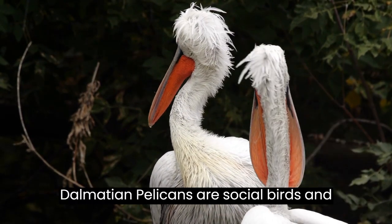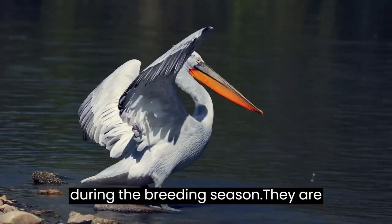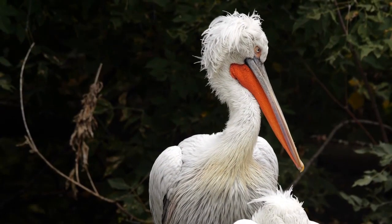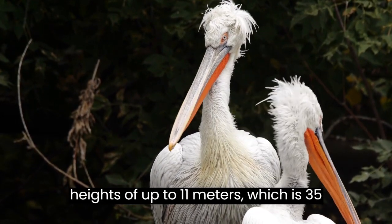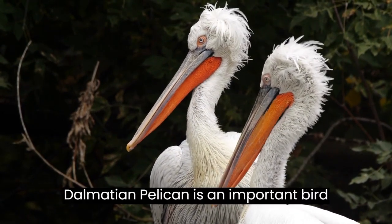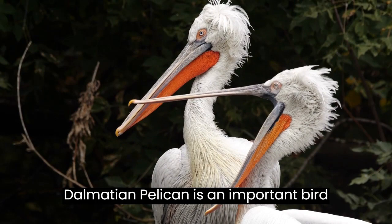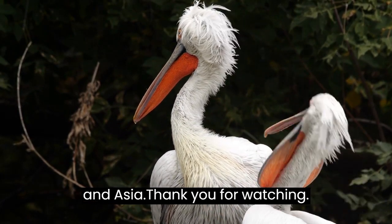Dalmatian Pelicans are social birds and often gather in large flocks, especially during the breeding season. They are known for their impressive diving skills and can plunge into the water from heights of up to 11 meters, which is 35 feet, to catch fish. The Dalmatian Pelican is an important bird that plays an important role in freshwater ecosystems throughout Europe and Asia.